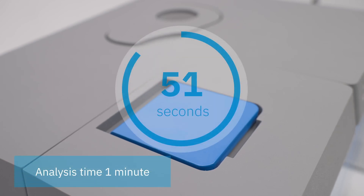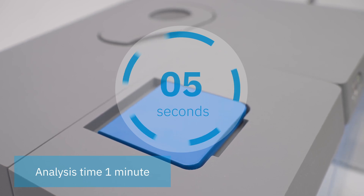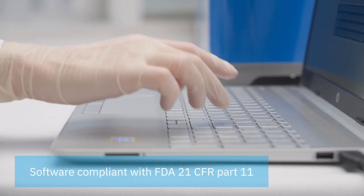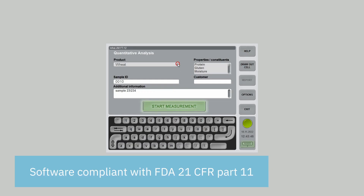The analysis takes just one minute — less than this video — with Infralume FT12. You can save a whole working day of one operator and significantly increase productivity. The analyzer is controlled by software compliant with 21 CFR Part 11, and has a library with calibration models for more than 60 products. These calibrations can be extended and modified if required.